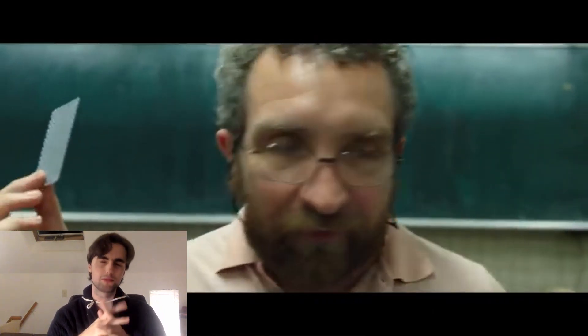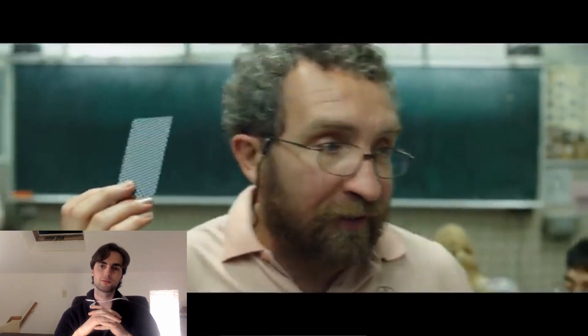Hello fellow problem solvers. Today we're going to be reacting to this very famous clip from 'X+Y', the movie, which has over 40 million views on YouTube. I'm curious how it's interesting and we're going to be reacting to that. I am a former math competitor myself — I got three bronze medals at the International Math Olympiad, two points away from silver every single time. Now, without further ado, let's begin.